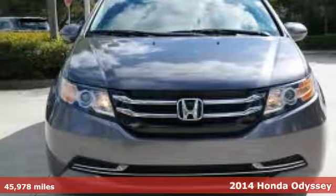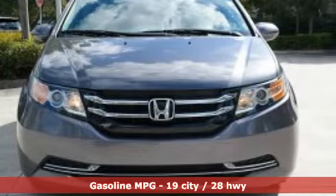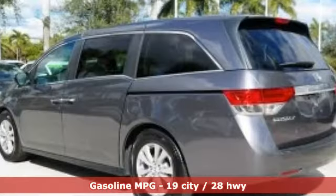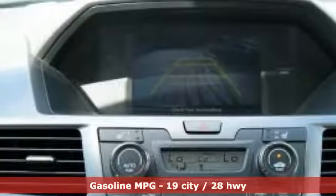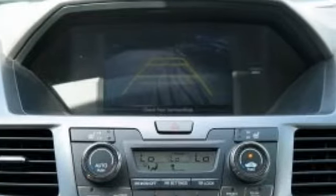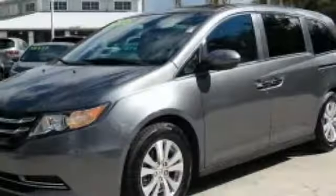Features include external memory control, power heated mirrors, front heated leather bucket seats, auto dimming rear view mirror, doors and push button start proximity key.